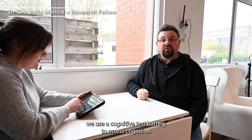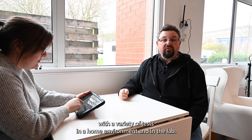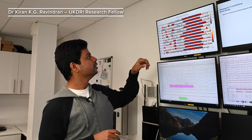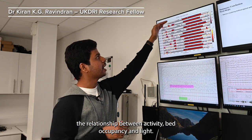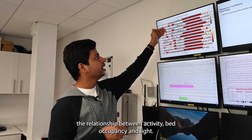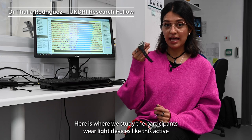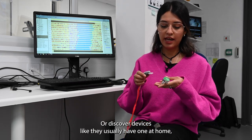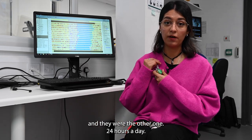With colleagues at Imperial College, we use a cognitive test battery to assess cognition with a variety of tests in a home environment and in the lab. Since we are collecting a number of variables, we can study the relationship between activity, bed occupancy, and light. The participants wear light devices like this actiwatch that they wear on the wrist, or these hover devices — they usually have one at home and they wear the other one 24 hours a day.